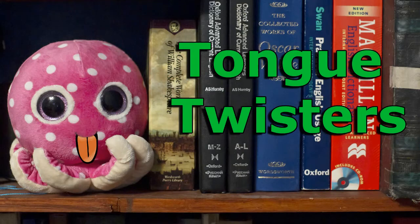Are you ready to twist your tongue like it has never been twisted before? Let's do that together. Hi, welcome to Random English, a channel that will help you develop your language skills.